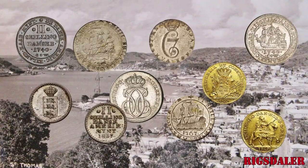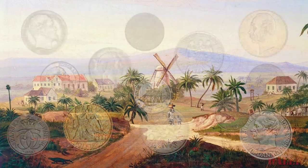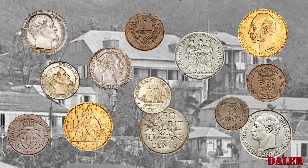The Rigsdoller was the currency of the Danish West Indies during the 18th century. These coins were made of copper for the low denominations, and silver and gold for the higher denominations. The dollar was replaced by the U.S. dollar in 1934, 17 years after the Danish West Indies became the U.S. Virgin Islands.